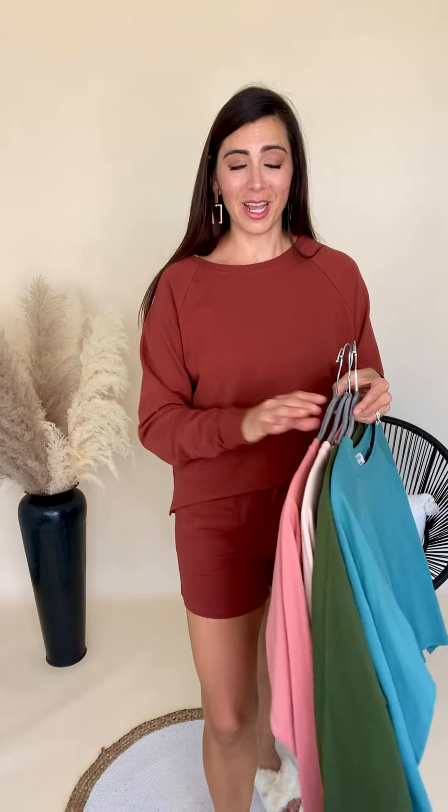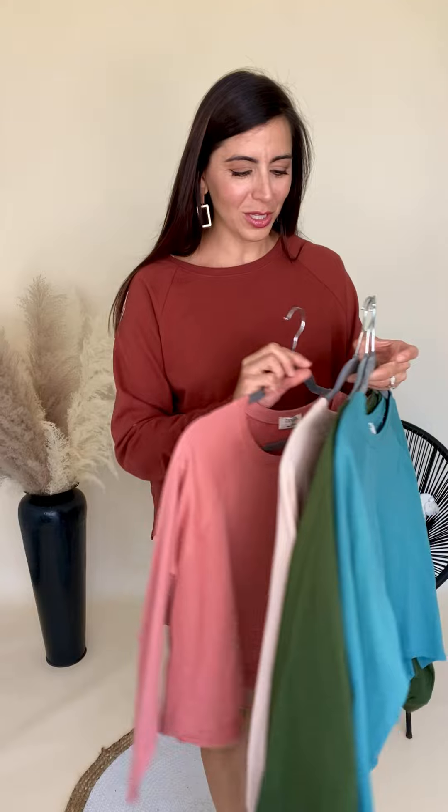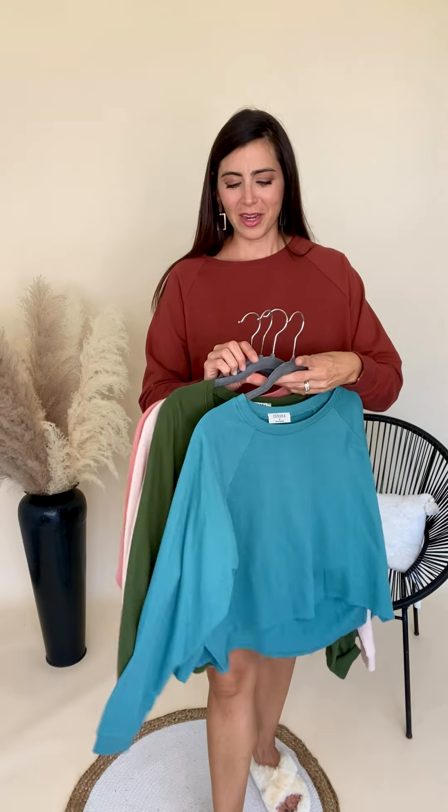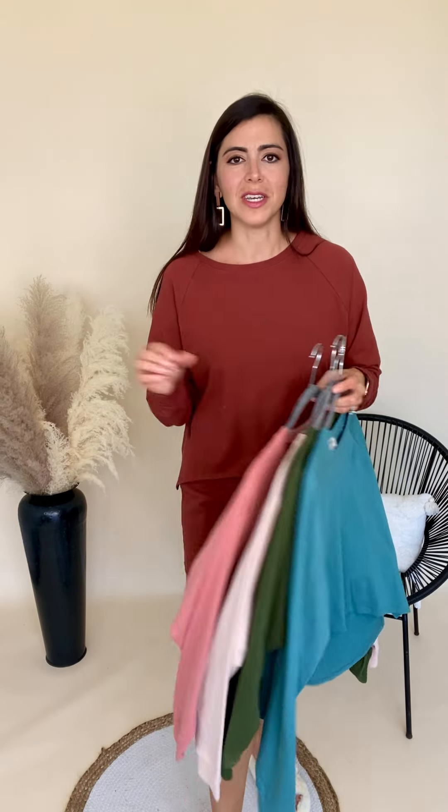I have on the dark rest. It comes in five colors — this one, the blush color, the ivory, the hunter green, and the dusty teal. I love these five colors. You don't even have to stay in the house with this — you could totally wear this out if you wanted to. It's so great. This is Xander.